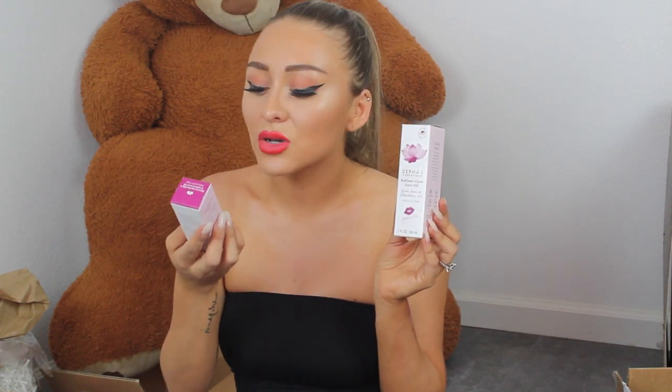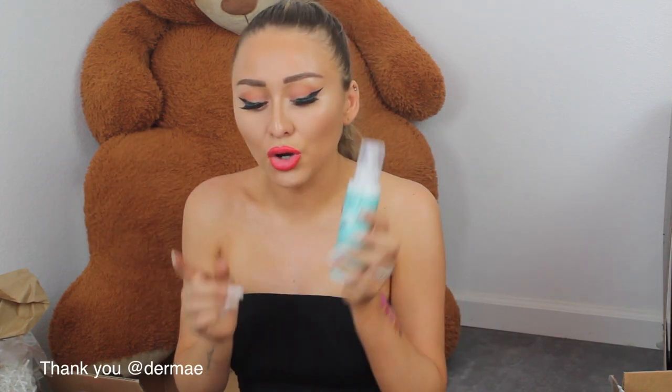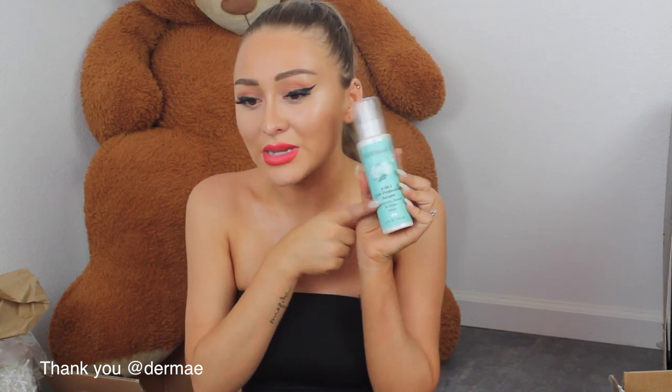They also sent over two radiant glow face oils — one of these is actually in my box already so I'm going to put one in the giveaway pile, because we don't want to be greedy around here. Then we have the illuminating face oil and the three-in-one hair protection serum, which I've already been using. I'm almost out, so I'm excited they refilled that.